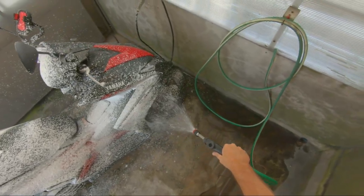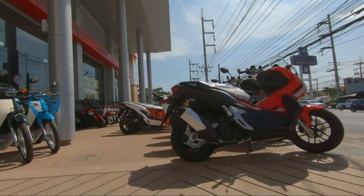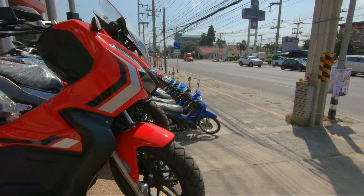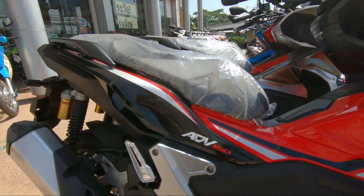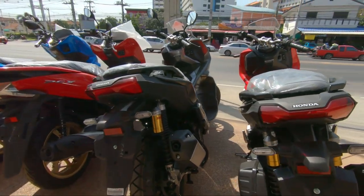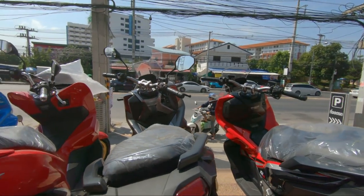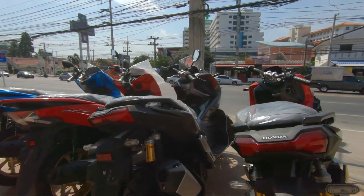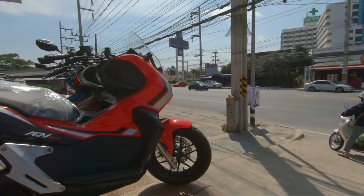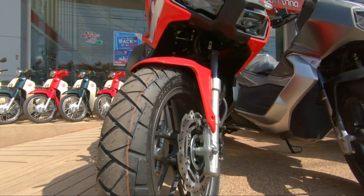Earlier today I went to a Honda dealership. Let's take a look at that and talk about some different things with these bikes. This is a brand new model based on the PCX, which is a standard, popular model. This is called the ADV 150. You can see it's got a beefed-up rear suspension, a beefed-up front suspension too, and bigger, meatier tires with almost like some off-road type treads on them. This is about the same size as a PCX, just a little bit more substantial.